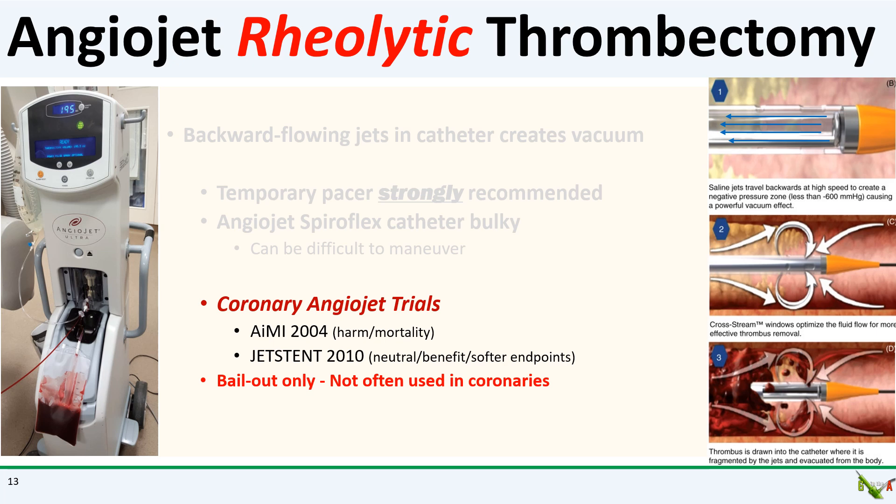Clinical data is really only marginal, and there's an early trial that actually showed possible harm. The later JET STEMI trial from 2010 is a little more positive with benefit for ST-segment resolution, but there was no significant benefit for scar size reduction. So angiojet is not used very often, at least in the coronaries. It is used more in the peripherals, but when you need it, you really need it.